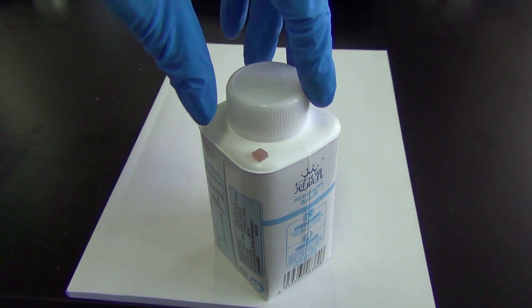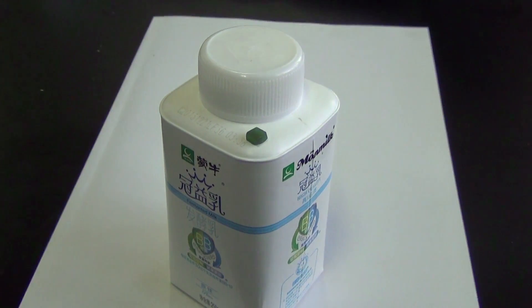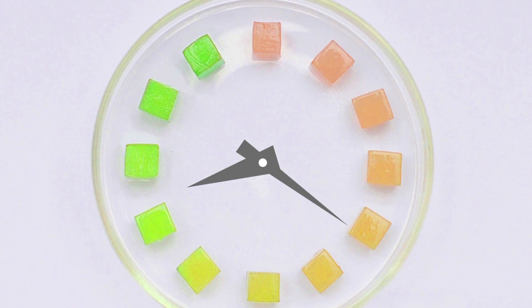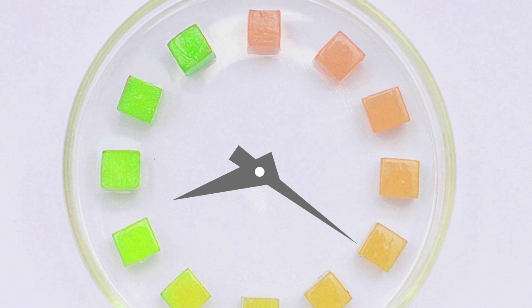Now, researchers in China have invented a color-coded smart tag that could tell consumers if a product is spoiled without having to open the container. The gel-like tags, shown off at the National Meeting of the American Chemical Society, are about the size of a kernel of corn. They contain metallic nano-rods that change color over time as they react, mimicking the length of time that microbes grow in foods.